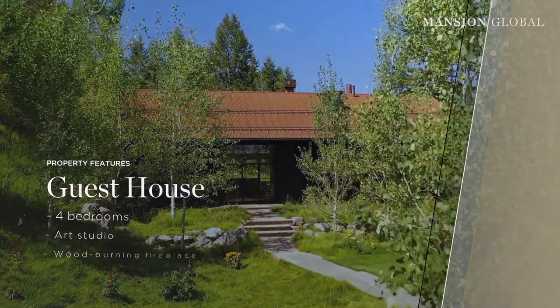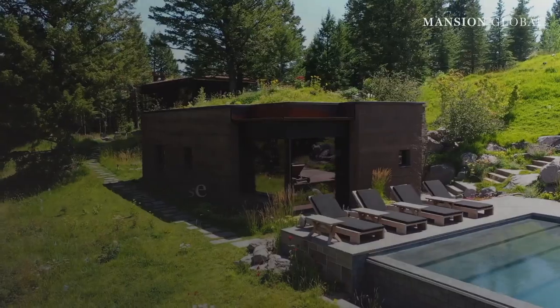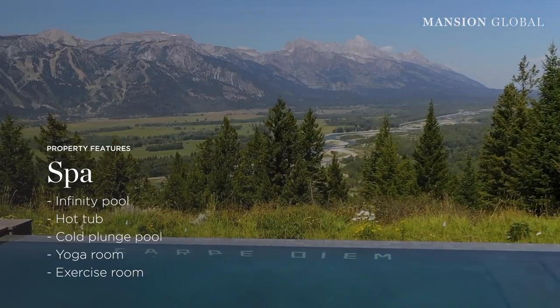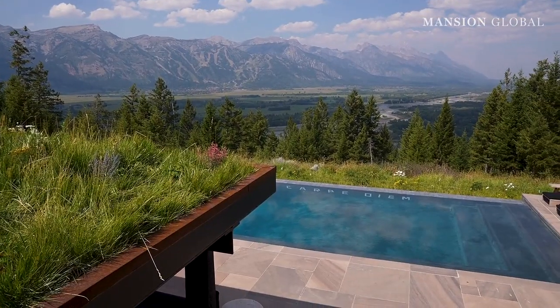A guest house offers four bedrooms plus an art studio. There's a spa a short walk down the hill offering more places to work out and relax: an infinity pool, a hot tub, a cold plunge pool, a yoga room, and an exercise room among many other amenities.